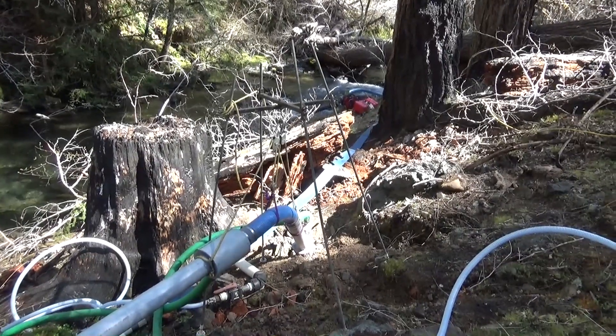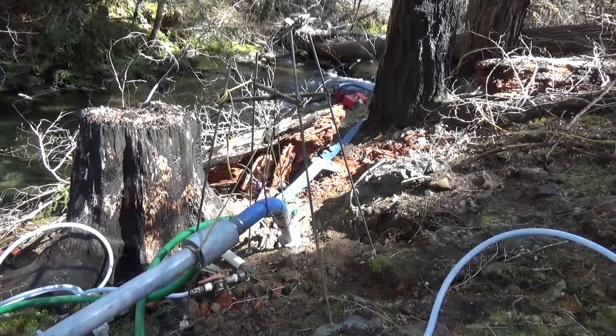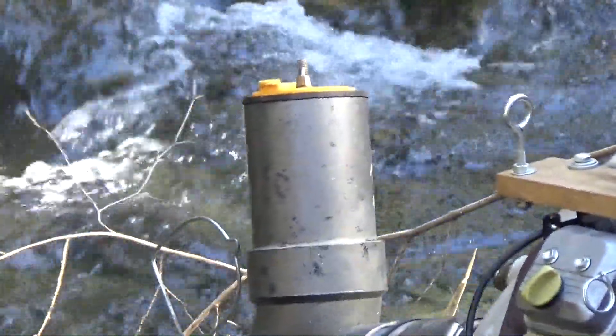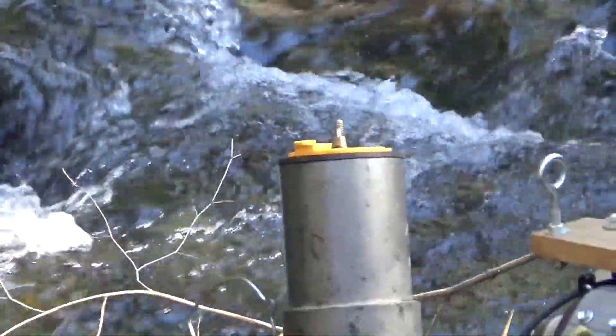It's actually harder to set this machine up than it is to operate it. We should really only need to get the water into that test port — it should pump from there, it should prime from there. We'll see.